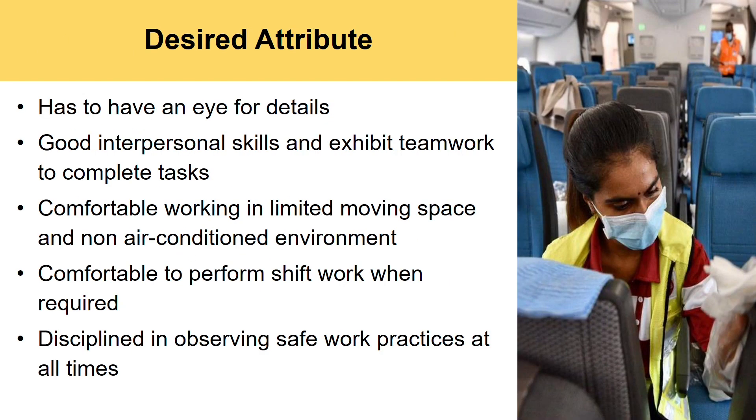So what are the desired attributes of an aircraft cabin specialist we are looking for? You are to have an eye for details, good interpersonal skills, and exhibit teamwork to complete tasks with other teammates. You have to be comfortable working in limited moving spaces and sometimes long non-air conditioned environments, and also be comfortable to perform shift work when it is necessary.